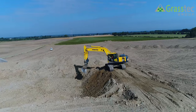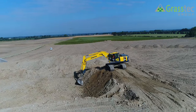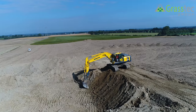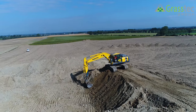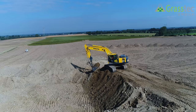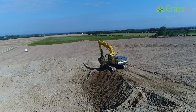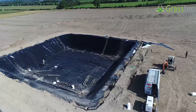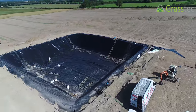Before the plastic gets laid, on the four sloping sides we save some of the topsoil from the initial strip of the site, grade it to make sure there are no stones in it, put topsoil on all four side slopes and make it smooth with the back of the grading bucket on the track machine — and then it's ready for the plastic to be laid.